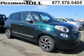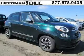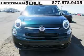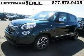Do you want to stretch your purchasing power? Well, take a look at this outstanding 2014 Fiat 500L. This 500L would look so much better with you behind the wheel instead of sitting on our lot. And with climate control and automatic transmission,